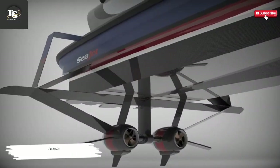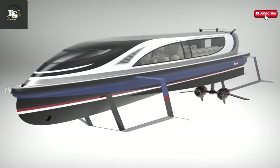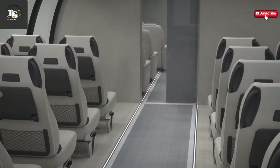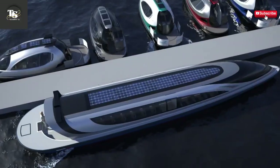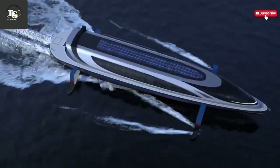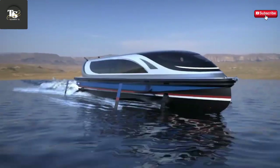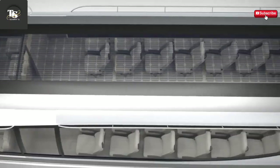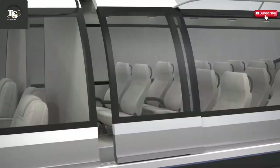The Lazzarini SeaJet is a revolutionary watercraft concept designed by the renowned Lazzarini Design Studio, seamlessly blending futuristic aesthetics with high-speed performance and cutting-edge innovation. Featuring a sleek spaceship-like design, the SeaJet incorporates a hybrid structure that allows it to function as both a monohull and a hydrofoil. This advanced design enables the vessel to glide effortlessly above the water's surface, reaching breathtaking speeds of up to 70 knots. Designed to accommodate around 50 passengers, the SeaJet offers a luxurious and spacious interior, making it perfect for high-speed transportation, exclusive leisure cruises, and elite travel experiences.